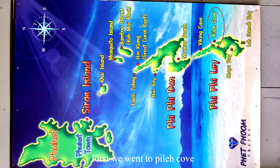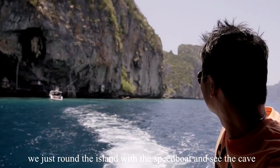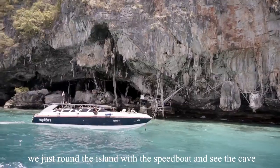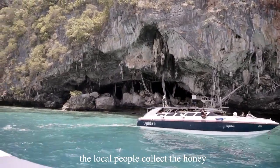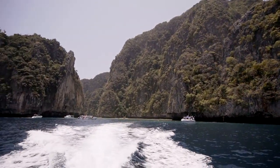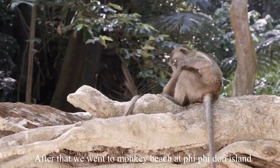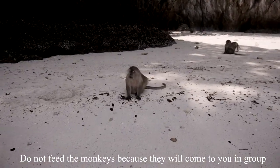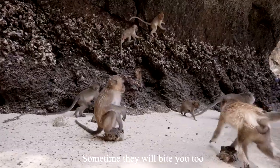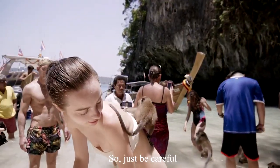First, we went to Pilek Cove. We went around the island on a speed boat and saw the cave where local people collect honey. After that, we went to Monkey Beach at Phi Phi Island. Do not feed the monkeys because they will come to you in a group, steal your food, and sometimes bite you too, so just be careful.